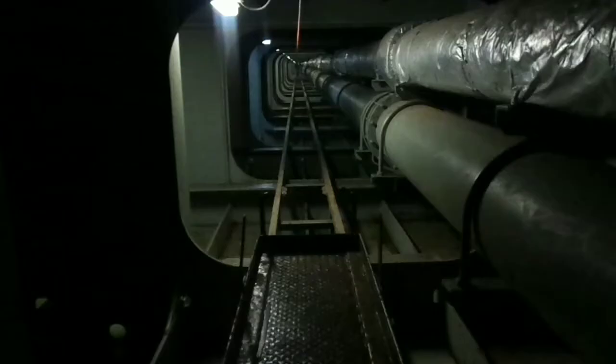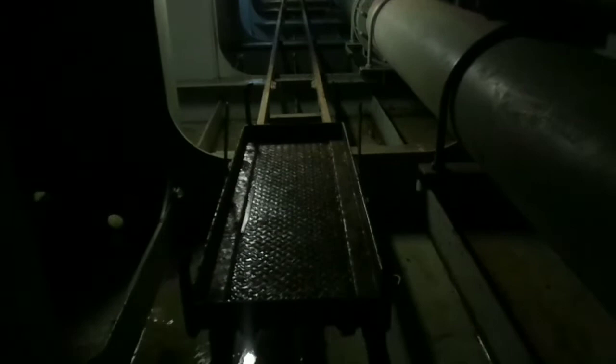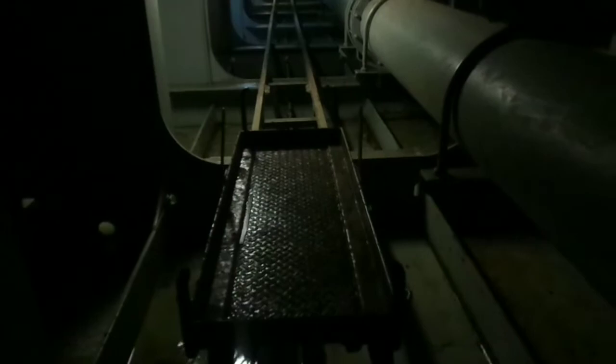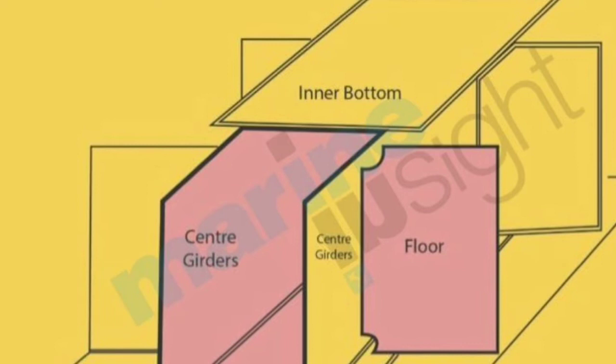Duct keel is provided in double bottom hull ships and consists of solid plates welded into a box shape, forming an internal watertight passage running along the length of the ship, usually from the collision bulkhead to the forward engine room bulkhead. It is formed by two longitudinal girders which should not be less than 1.83 meters apart.